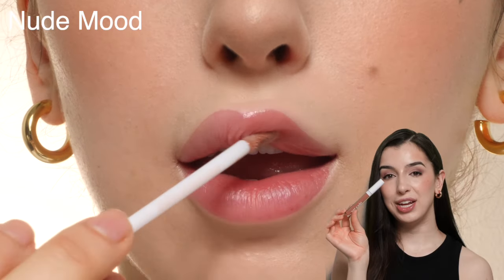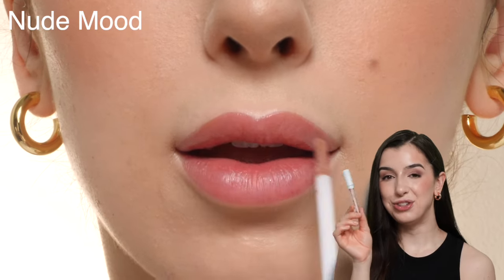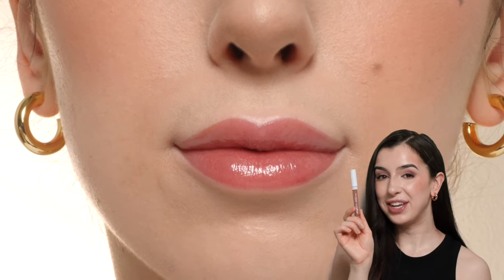Next we have the shade Nude Mood, and like the name says it's just a simple nude, so it makes for a great everyday shade.